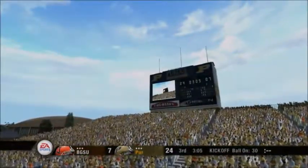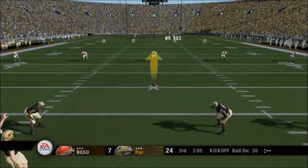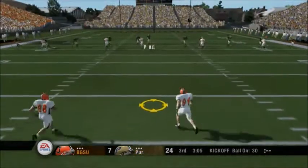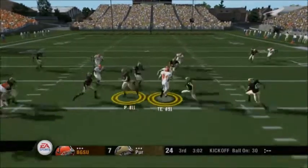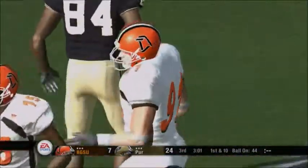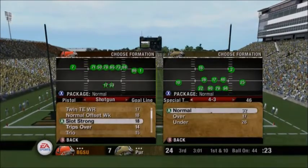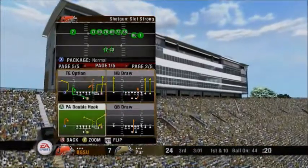He makes the PAT. Number 11 looks ready to kick this one off. Short kickoff — number 91 fields it for 39. They'll bring him down at the 44-yard line. The offense will take the field, certainly hoping to do better than they did on their last drive, which ended with a turnover. We'll see how aggressive this defense is — I wouldn't be surprised if they kept up the pressure to try to fluster this quarterback some more.